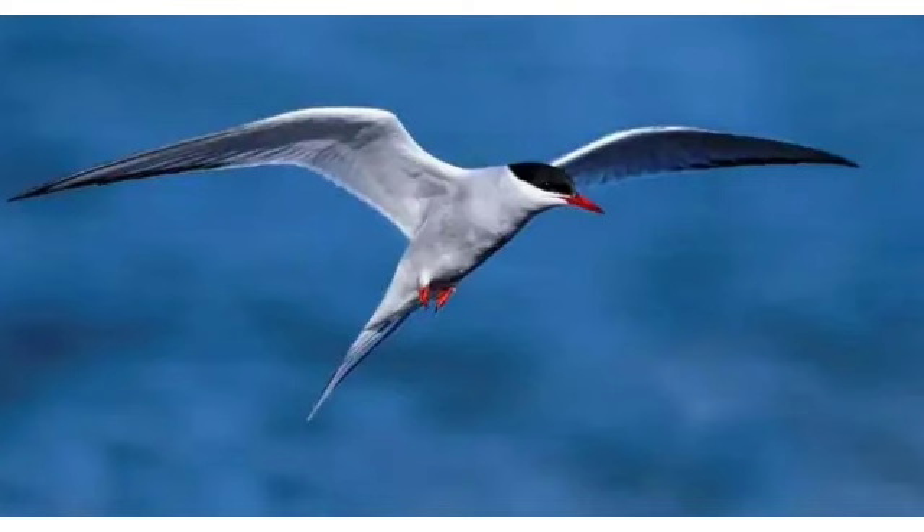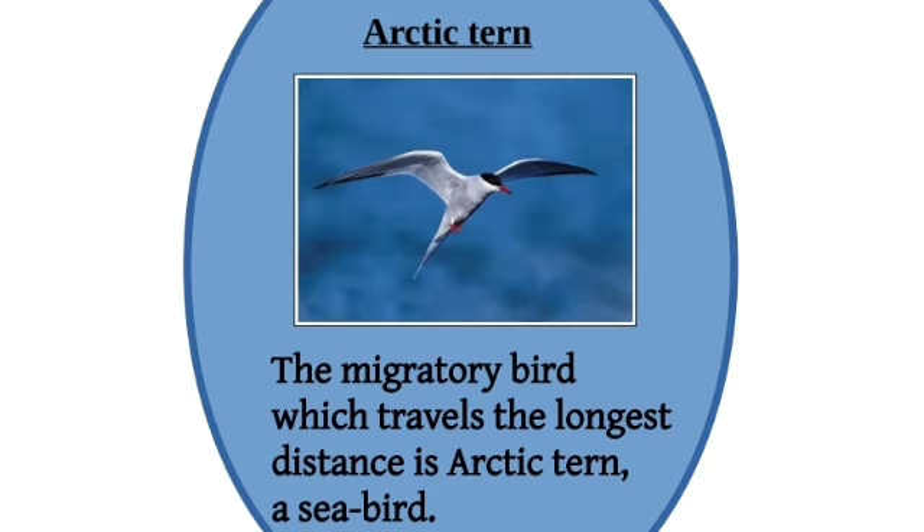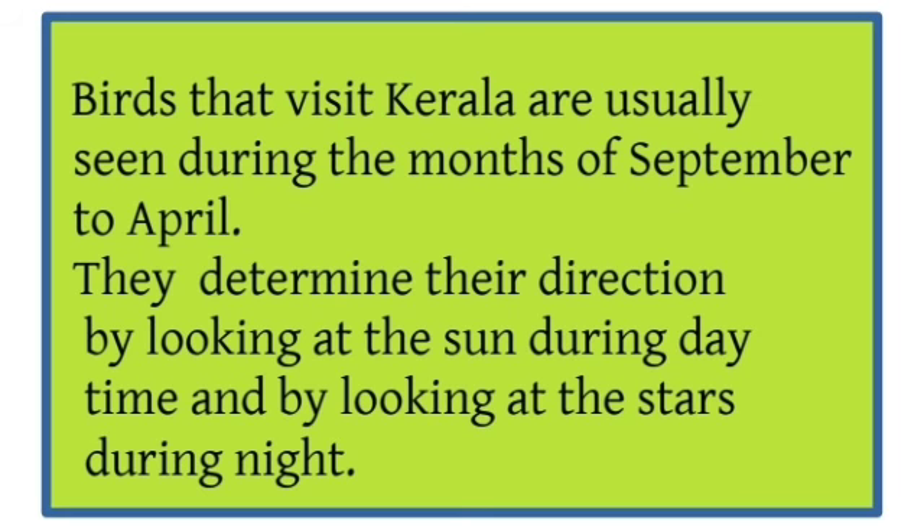Arctic Tern — the migratory bird which travels the longest distance is the Arctic Tern, a sea bird. Birds that visit Kerala are usually seen during the months of September to April. They determine their direction by looking at the sun during daytime and by looking at the stars during night.